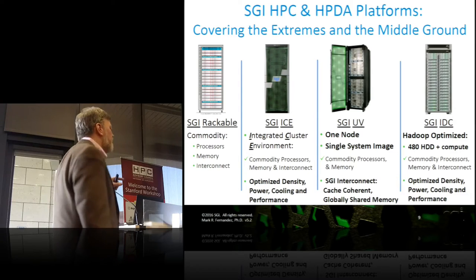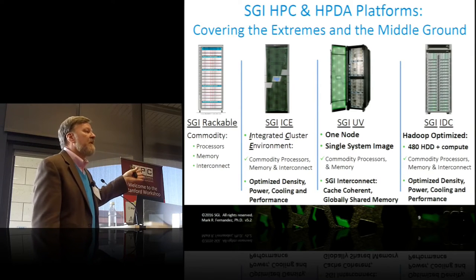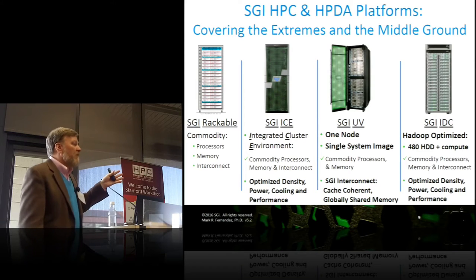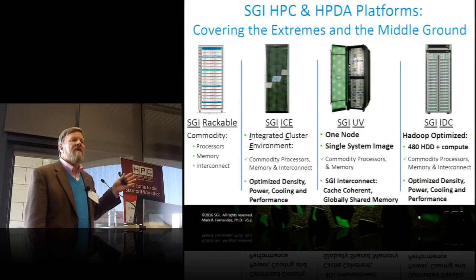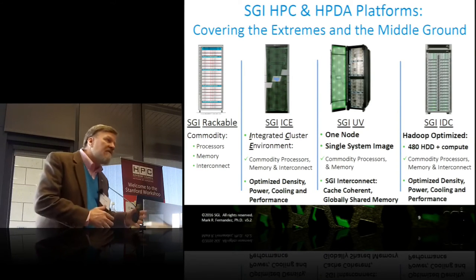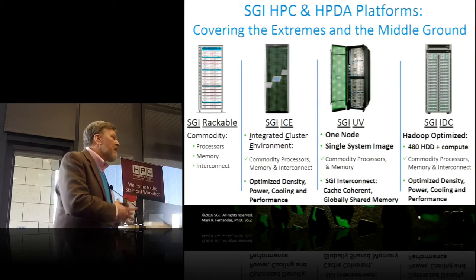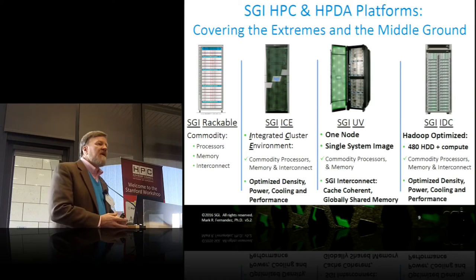Our HPC solutions — this is our family. It's my family portrait, and just like my real family portrait, I've got children that are very, very different, but I love them all equally. In terms of your HPC work, your turnaround time, your time to solution, and your time to science, there may be a different family member to help you out.